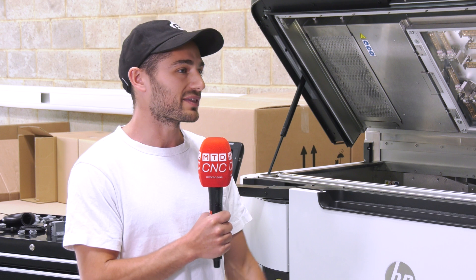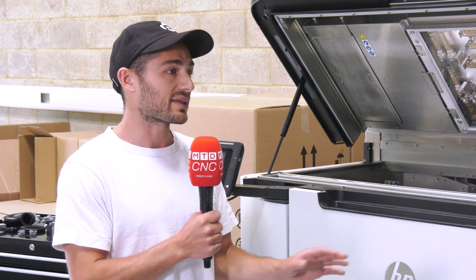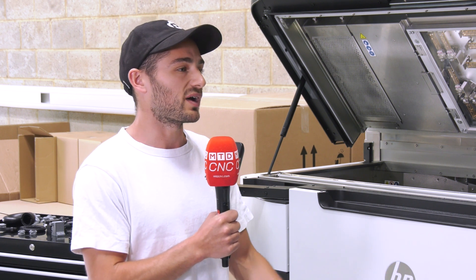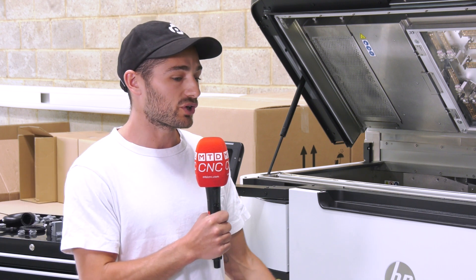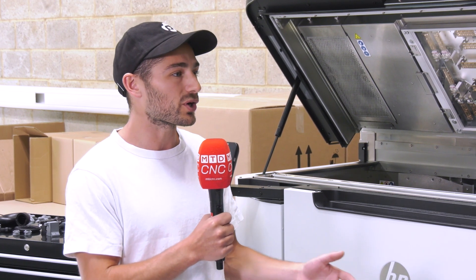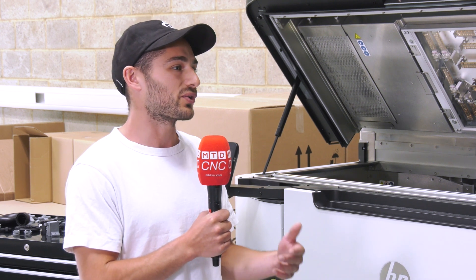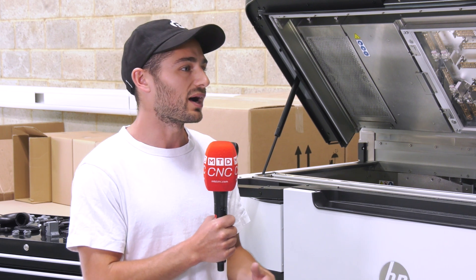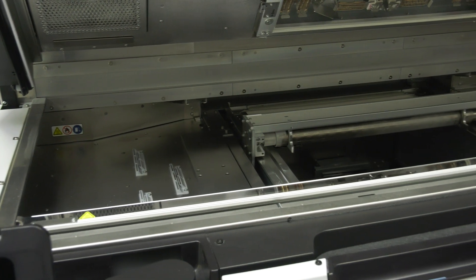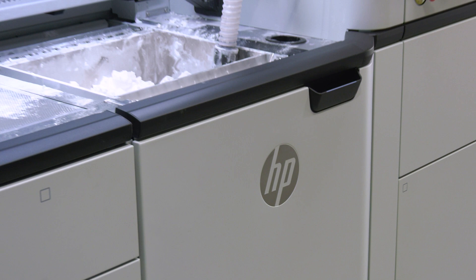Matsura have been absolutely fantastic for us. We first approached them in 2018 when we were looking at SLS machines and were really impressed, so when we were ready to purchase the machine they were top of our list. Their sales process was really good — they weren't pushy, they were incredibly open. They explained all of the positives of the machine but also really went through all of the drawbacks too. They made the limitations of the technology clear and also helped us with some really rigorous testing where we pushed the machine beyond its limits, found out all of its capabilities, and that really gave us the confidence to buy.